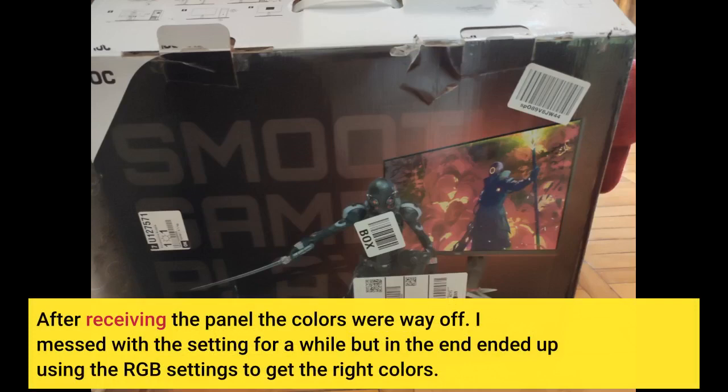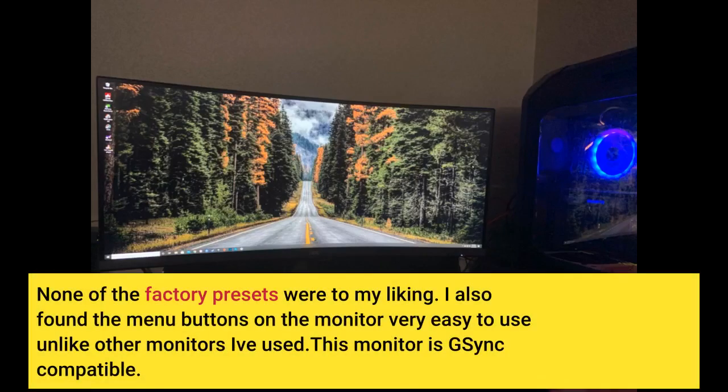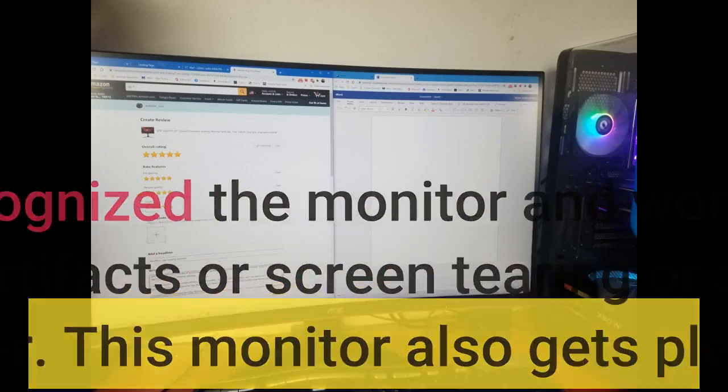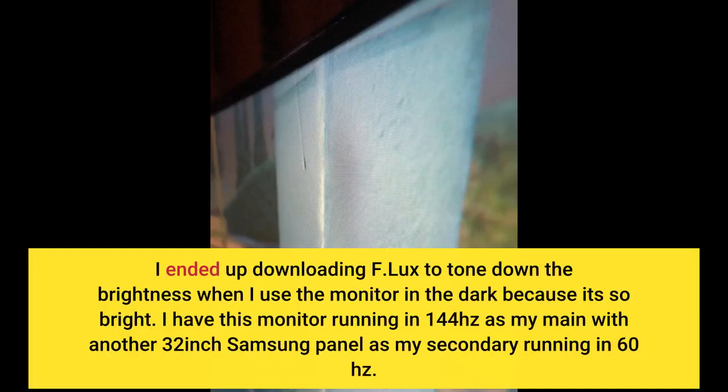After receiving the panel the colors were way off. I messed with the settings for a while but in the end used the RGB settings to get the right colors — none of the factory presets were to my liking. I also found the menu buttons on the monitor very easy to use. This monitor is G-Sync compatible; my RTX 2070 recognized it and works flawlessly with no artifacts, screen tearing, or stuttering whatsoever. This monitor also gets plenty bright — I ended up downloading f.lux to tone down the brightness when using it in the dark. I have this monitor running at 144Hz as my main with another 32-inch Samsung panel as my secondary running at 60Hz.